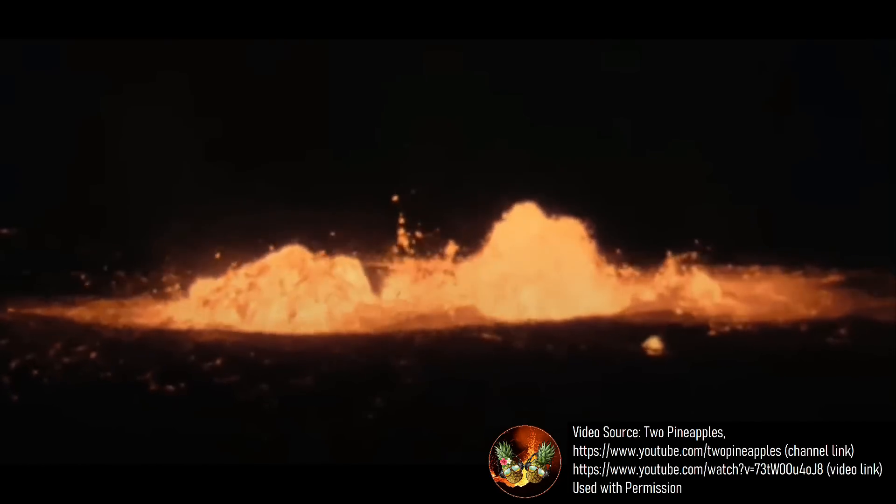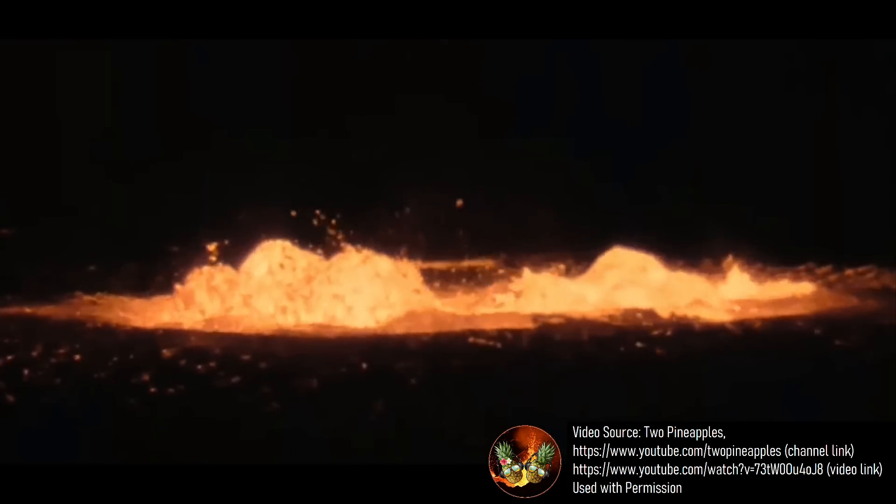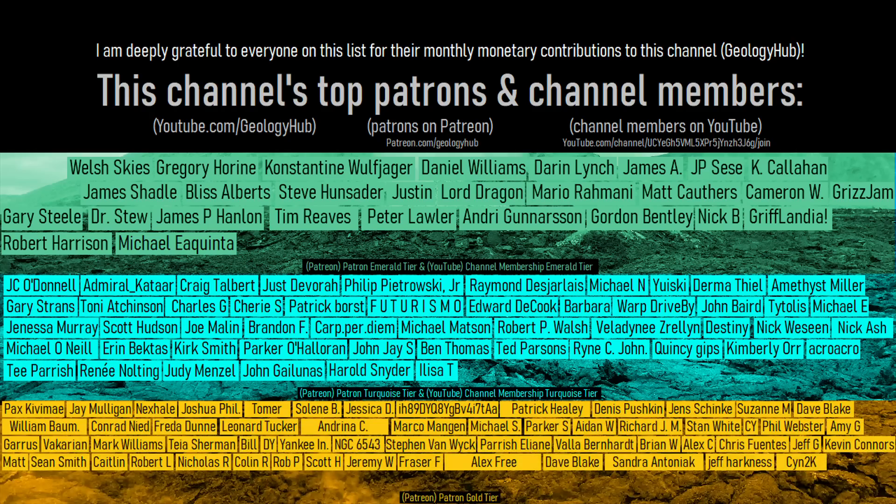Thanks for watching! If you would like to request a specific topic, please leave a comment below. Additionally, I would like to thank this channel's patrons on Patreon and channel members on YouTube. Thank you!